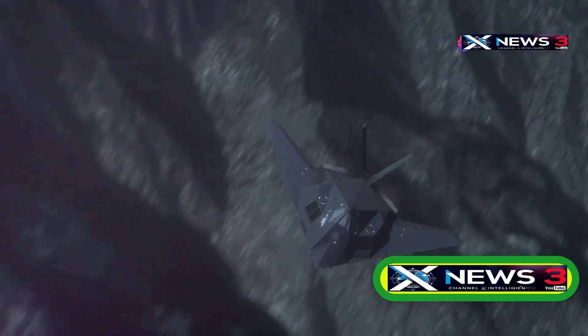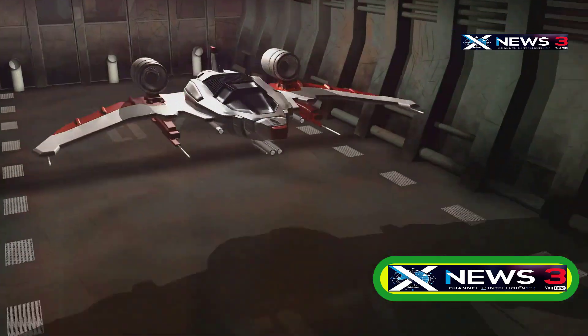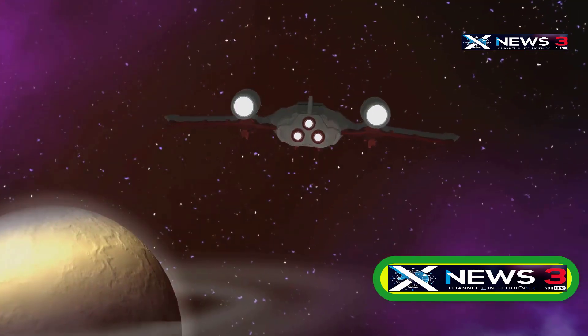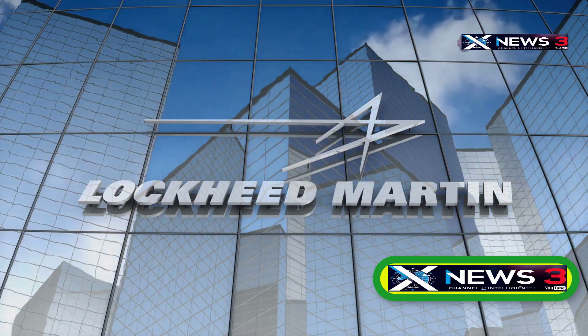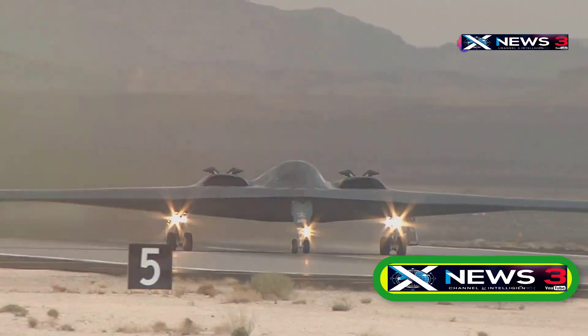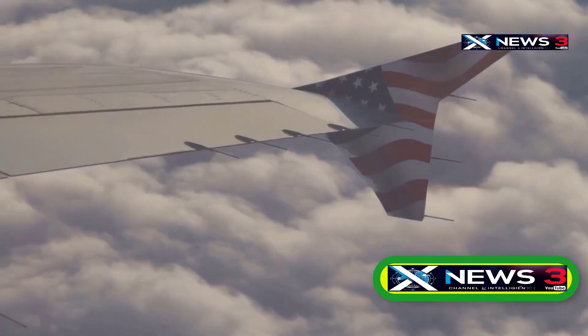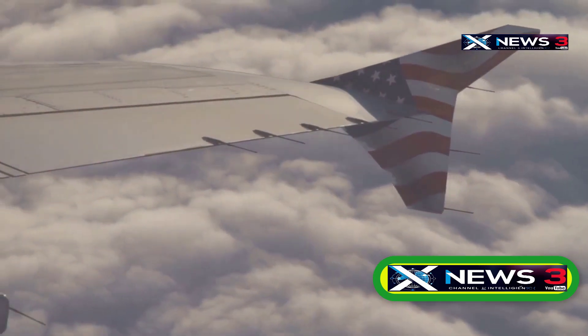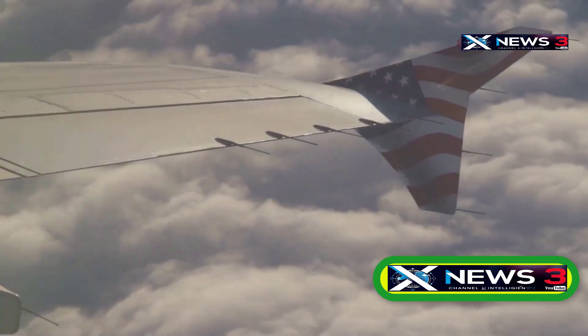Air Force confirms the SR-72 Dark Star is real. When we first heard about the SR-72, many people thought it was just another concept that would never take flight. But as more information came out, it became clear that Lockheed Martin was working on something truly revolutionary. So what's really going on behind the closed doors of Skunk Works? Has the next step in the future of American aviation already been secretly taken? Let's find out.